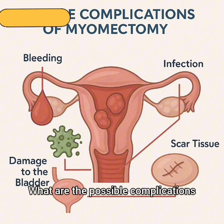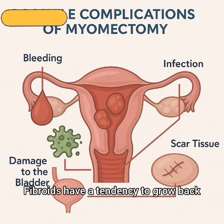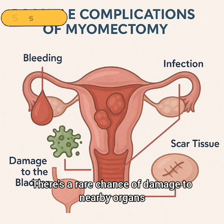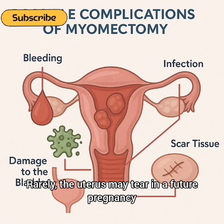Possible complications include bleeding or infection. Fibroids have a tendency to grow back. Internal scar tissue could form, which could lead to organ adhesion. There is a rare chance of damage to nearby organs, and rarely, the uterus may tear in a future pregnancy.